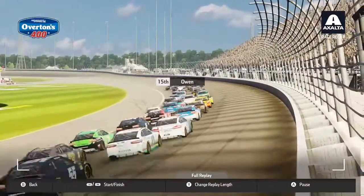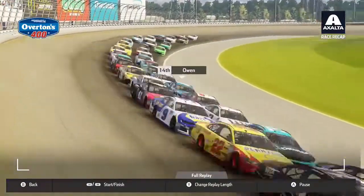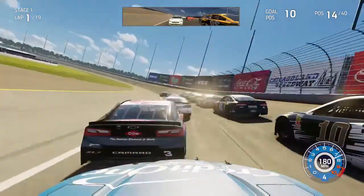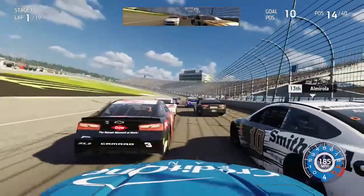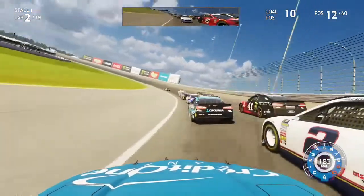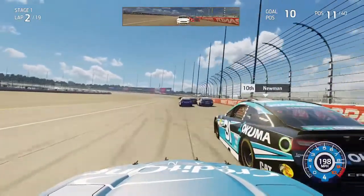As we approach turn one, Harvick has Ryan Blaney on his outside in second trying to lead the outside line, but it's not going to work as Bubba Wallace edges ahead. We stick the car under Eric Almirola in the Smithfield Ford Fusion in turns three behind Austin Dillon. Exiting turn four, there's an opportunity to cut down to the apron and go three-wide, and that's exactly what I decided to do as we approach turn one because Keselowski leaves the hole open. We take full advantage trying to gain as many positions as soon as possible.